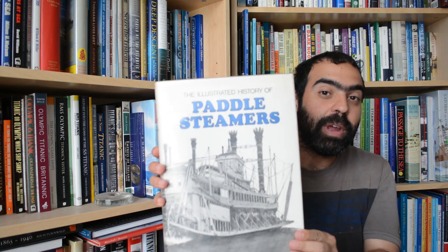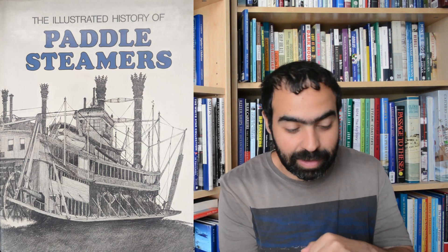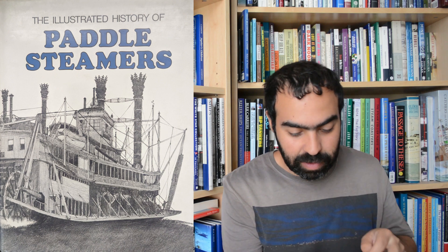Hi everyone. For today's book review we're going to be checking out an oldie but a goodie, and it is The Illustrated History of Paddle Steamers. This wonderful book was first published in 1976 and it is co-authored by George Hilton, Russell Plummer and Joseph Yobe.